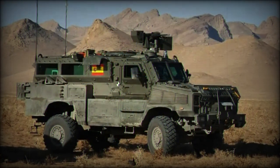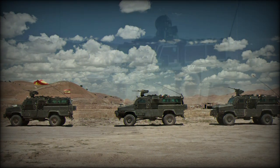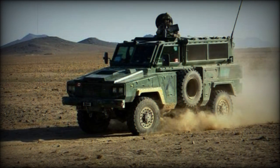Beyond its given direct military roles, the RG-31 has been adopted by governmental security forces and has been used in general peacekeeping operations. A stock of 30 vehicles is operated by the United Nations.